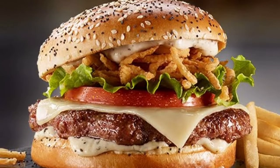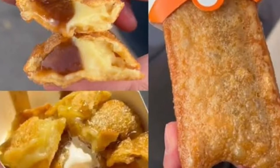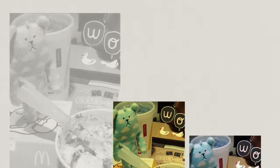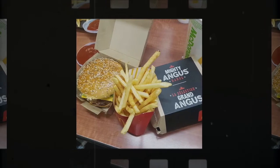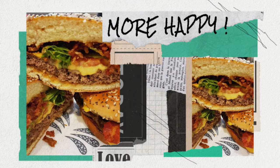The McPlant, which was co-developed with Beyond Meat, is made with a juicy plant-based patty that contains peas, rice, potatoes and beetroot. The patty is served on a sesame seed bun with tomato, lettuce, pickles, onions, mayonnaise-style sauce, ketchup, mustard and a slice of American cheese. "Our McPlant offers customers the same iconic Macca's taste in a delicious plant-based burger," said McDonald's.